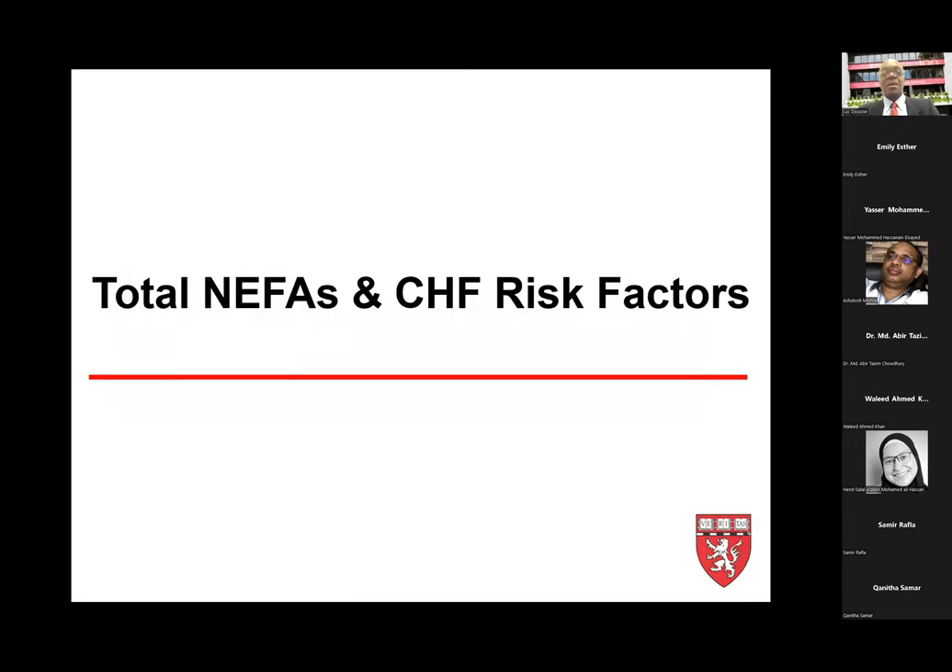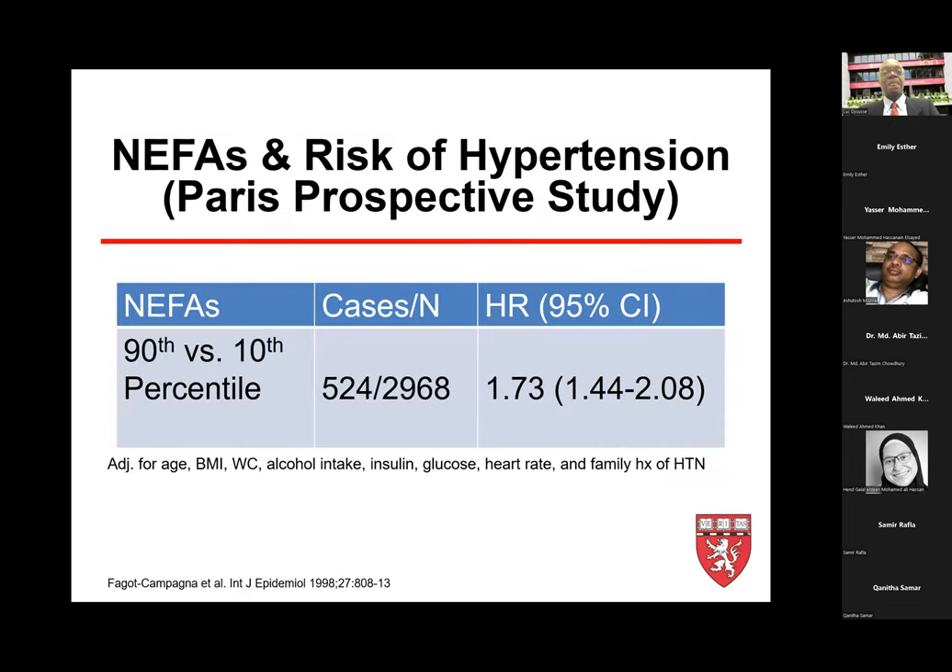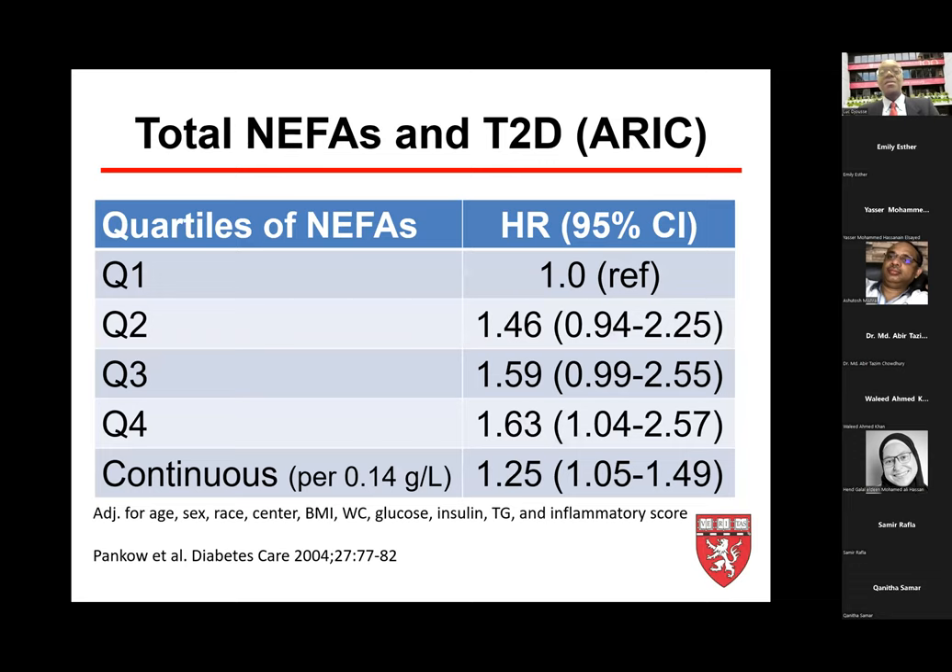What have we learned about non-esterified fatty acids and heart failure risk? From the Paris Prospective Study, there was a 73% increase in hypertension comparing the 90th percentile with the 10th percentile of non-esterified fatty acids, in a multivariable-adjusted model. For type 2 diabetes risk, the Atherosclerosis Risk in Communities study showed a 60% increased risk in the highest quartile compared to the lowest, and a 25% increased risk per standard deviation of NEFA (0.14 g/L) in continuous analyses.